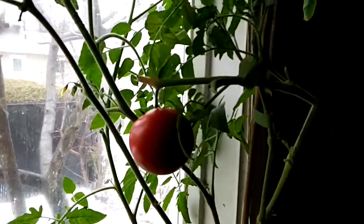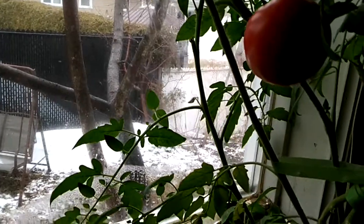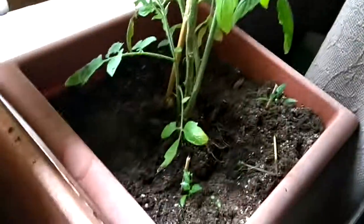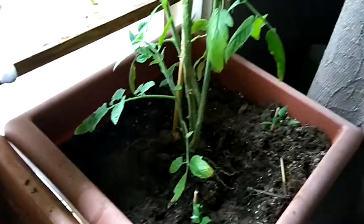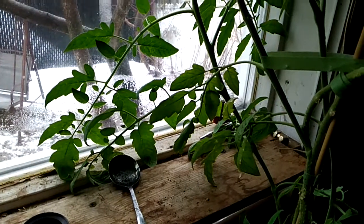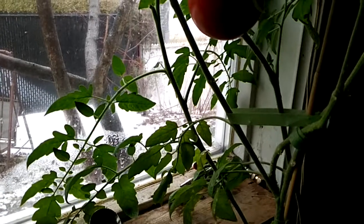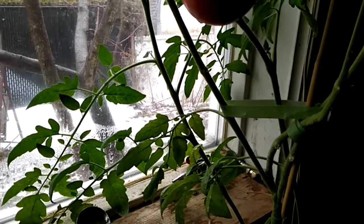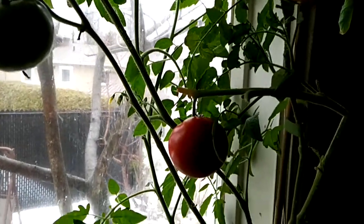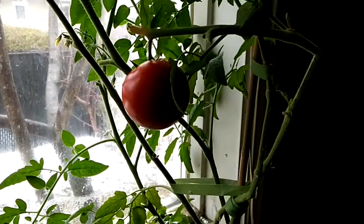Just a windowsill and old soil — this is last year's soil, there was a plant in this before and I just put it in there. No special treatment, no special fertilizers or anything like that, just a tomato slice. Anyway, you can do it — if I could do it, you can do it. Have a nice day.